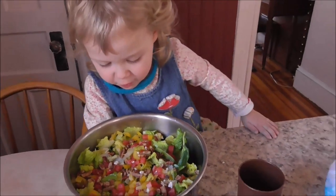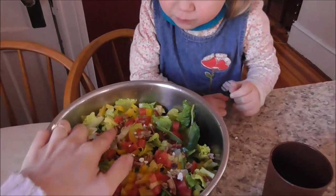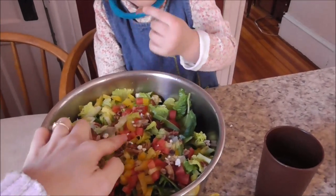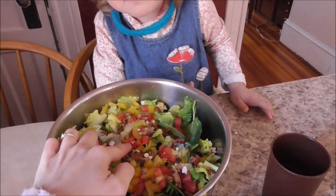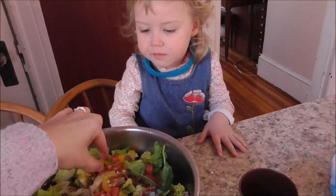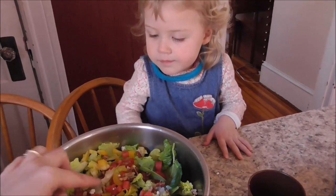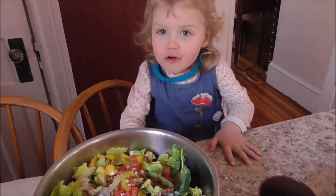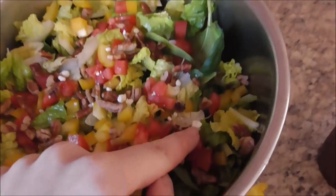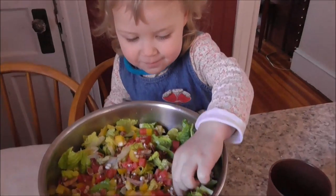Tell me, Mary, what is this? Salad. What are these? Pecans. Pecans. And what are the red things? Peppers. No, the red ones aren't tomatoes - the yellow ones are peppers. What are the red things? Tomatoes. Tomatoes, that's right. And what are the white things? Cheese. Feta cheese. We're going to have a nice lunch.